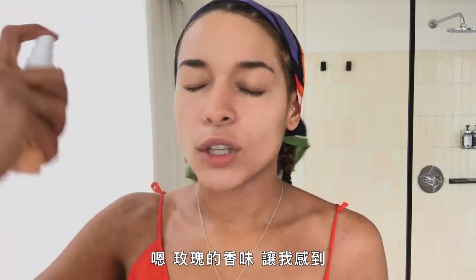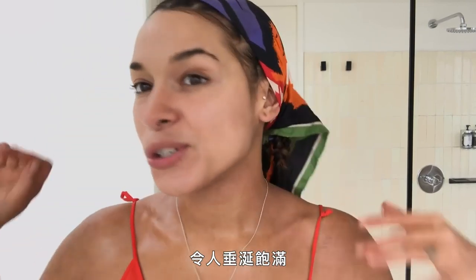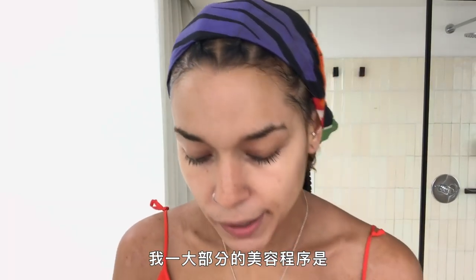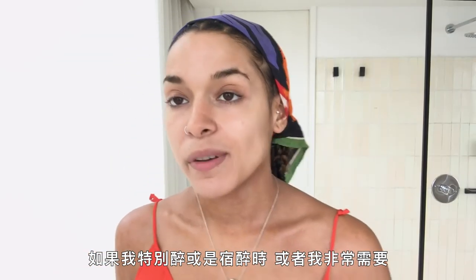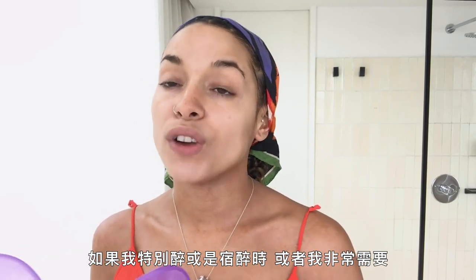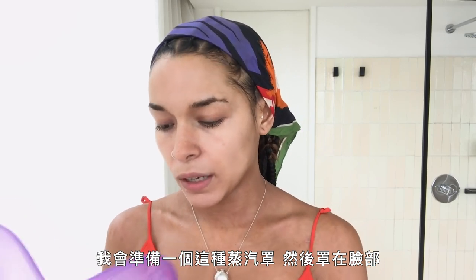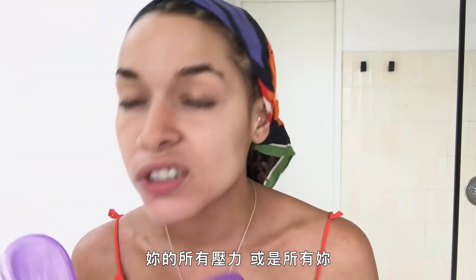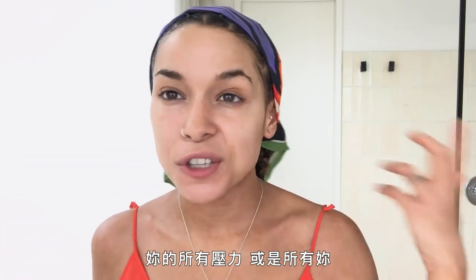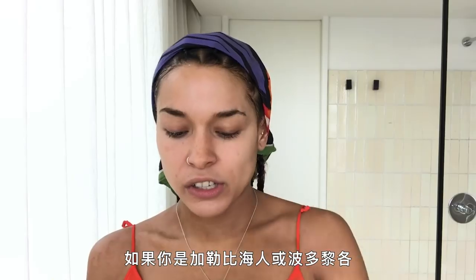I do a nice little rose spray too — the rose helps make me feel delicious and juicy and fertile. A big part of my beauty routine is steaming my face. If I'm especially hungover or I really need to snap my face back into cuteness, I get one of these steamers and hold it to my face. All your stress, all the bad food you've eaten that week — it will all come out.